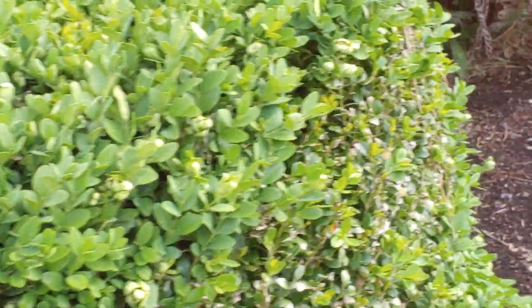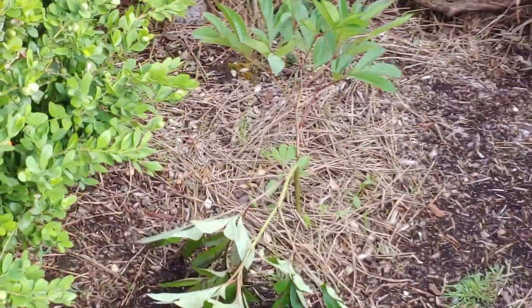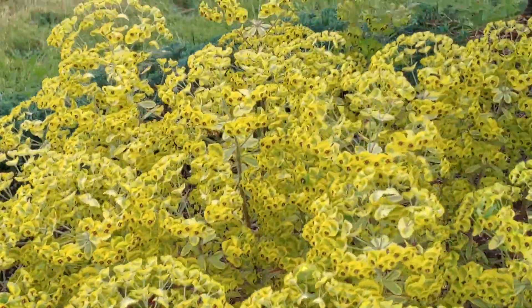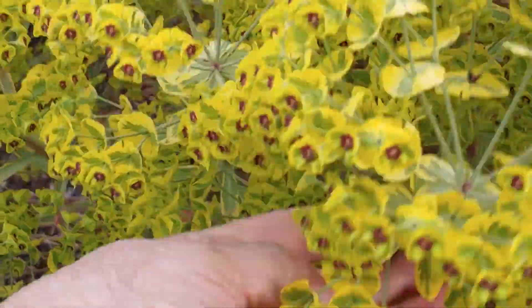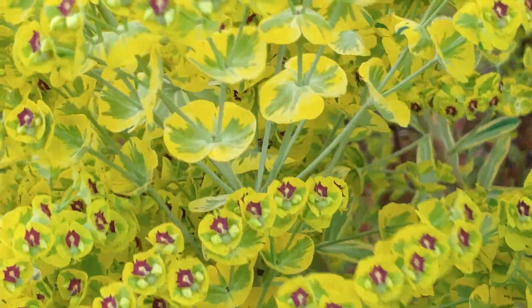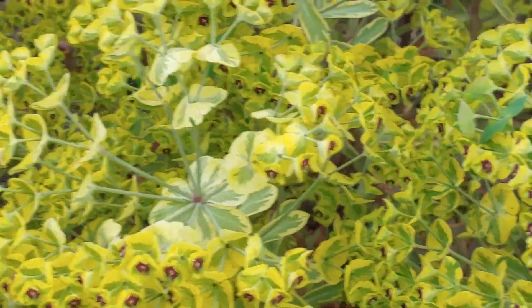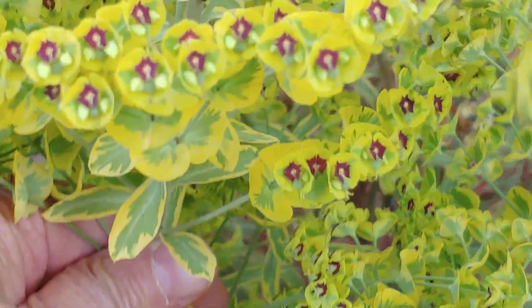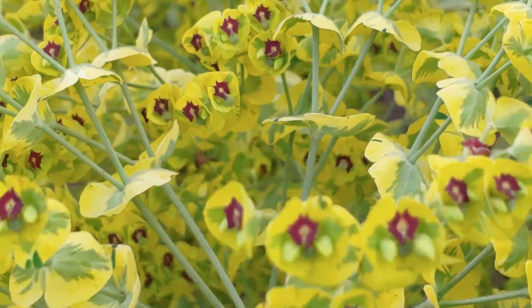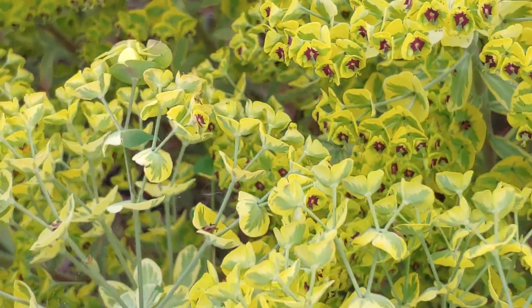We're not going to use weed killer anymore — we're going to use vinegar. That got bent, probably the rain and hail. And our flag — we used to fly the Brazilian flag for Liza. This is called euphorbia. It makes a wonderful filler for flower arrangements. It comes in different shades, but I like this lime green.